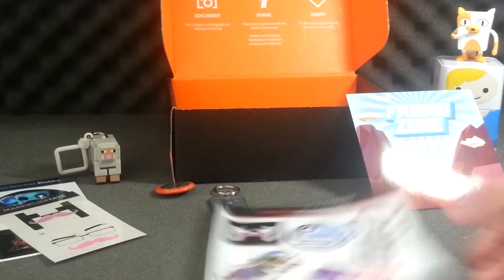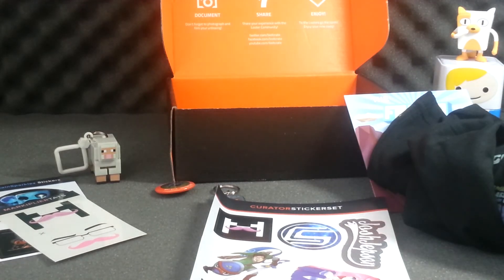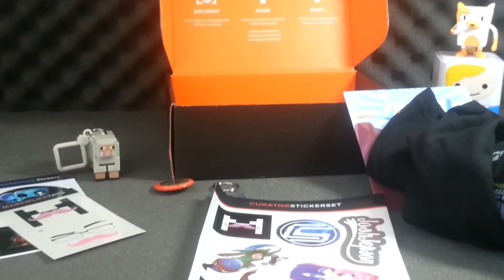That's all it came with for this month. Not bad — it came with a t-shirt, a figurine, and a soundtrack. Pretty cool overall.